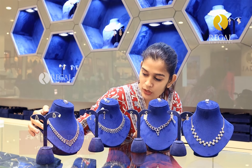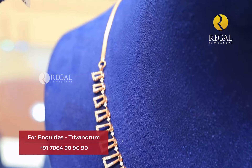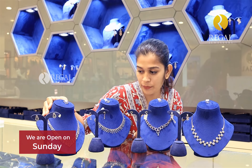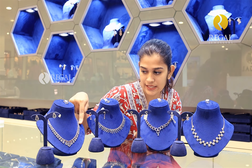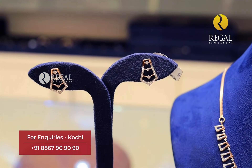The last necklace is a square pattern. It is a pendant type — it is an elegant necklace. This is a half portion. It is a full diamond. It is a matching ring — this ring we have set.